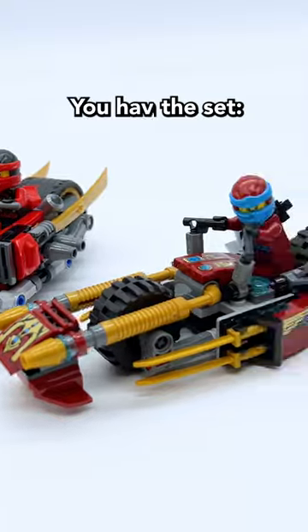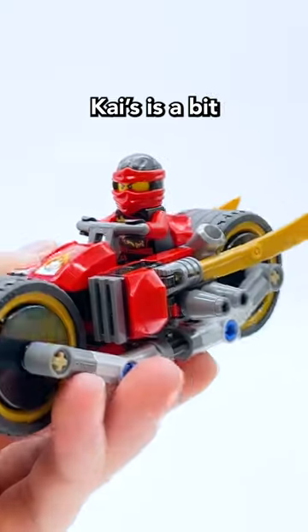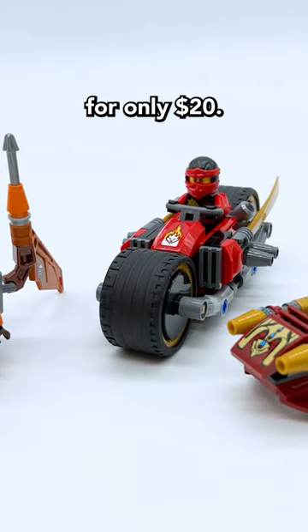There are three total builds in this set: a bike for Kai, a bike for Nia, and a little flyer for Squiffy. Personally, while I feel like Kai's bike is a bit generic, Nia's is really cool, and I feel like overall you get a ton in this set for only $20.